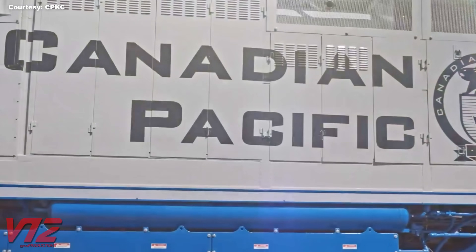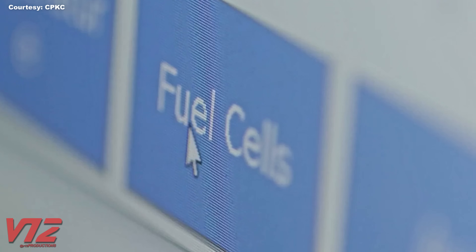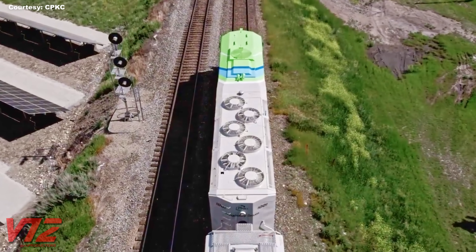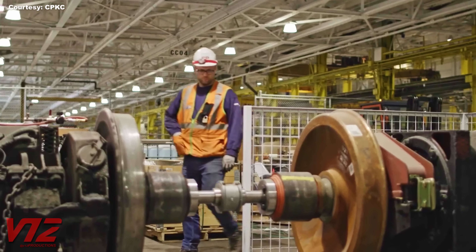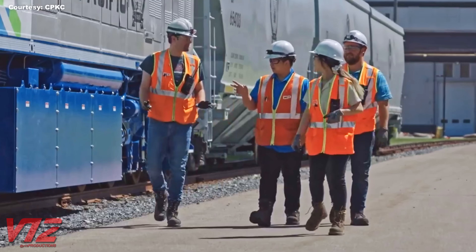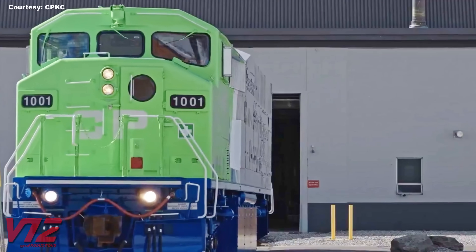To put it very simply, the hydrogen fuel cells make electricity by combining oxygen and hydrogen in an electrochemical reaction, and the only exhaust created is water vapor. The electricity generated by the fuel cells is then used to power the locomotive's electric traction motors. Another cool feature is the batteries on board, which can store electricity produced by regenerative braking.